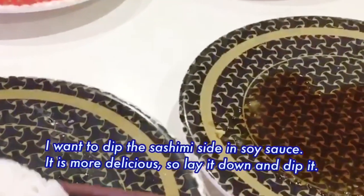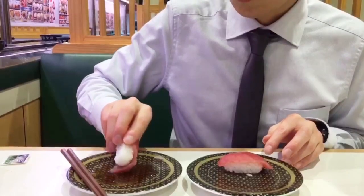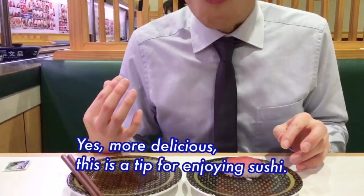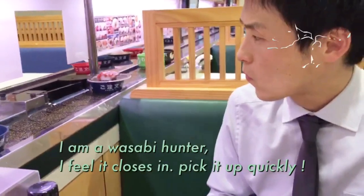Here is another technique: dip the sashimi side in soy sauce, but it's not very easy. Dip the sashimi side in soy sauce — it's better, yes, more delicious. This is a tip for enjoying sushi.